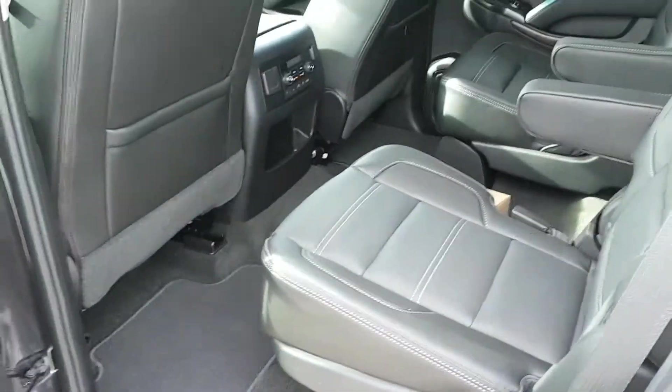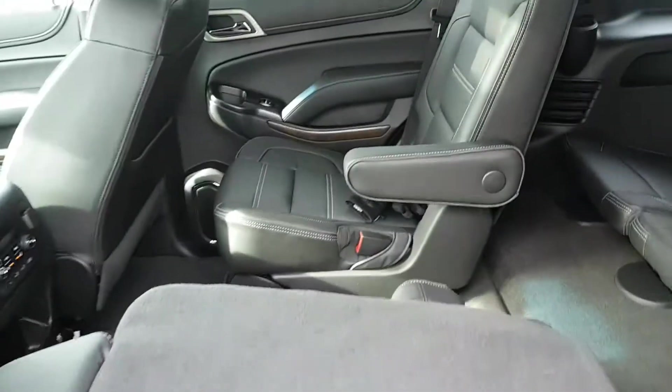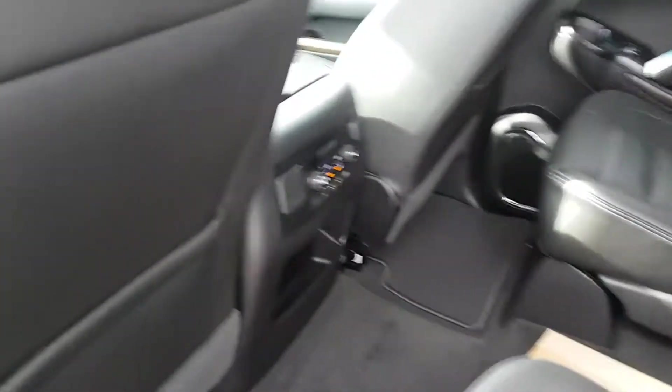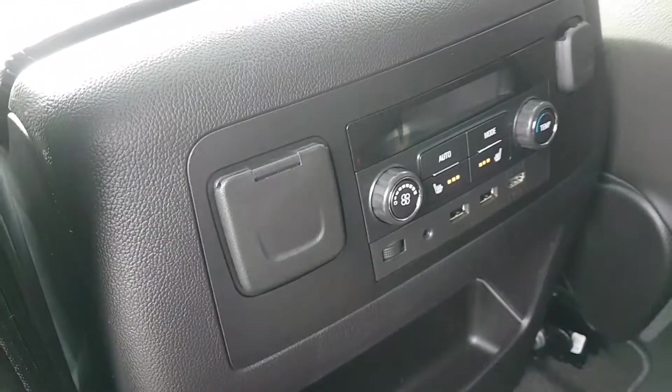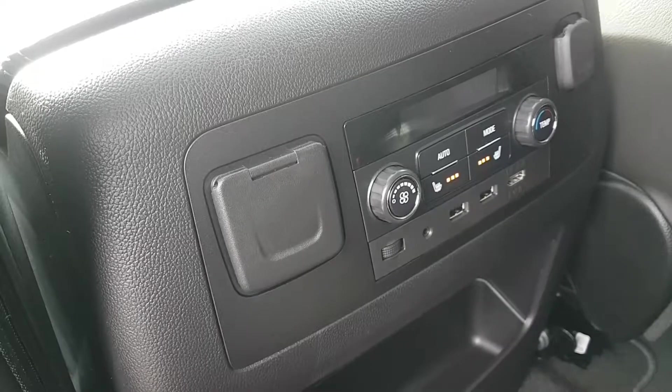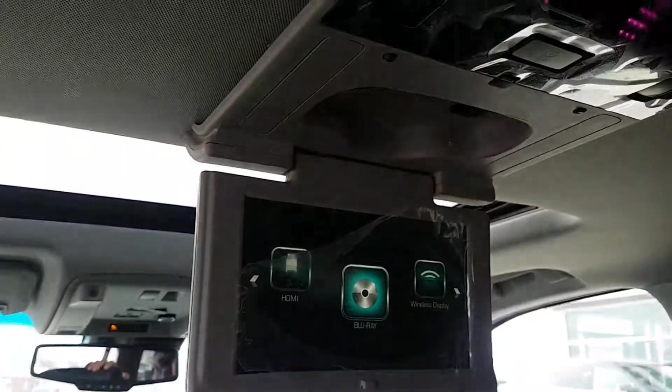Here we are at the second row. Two bucket seats — they fold down super easy with manual fold as well as a power fold control in the back. These second row seats are heated as well. Back seat storage pockets, all leather again. We've got second row climate control, auxiliary input, a little storage, and a second row DVD player.